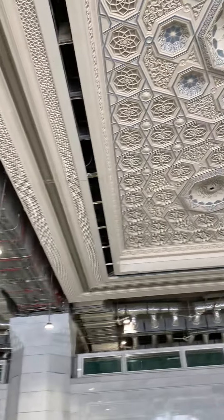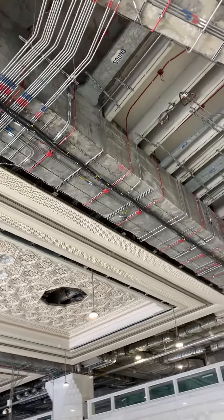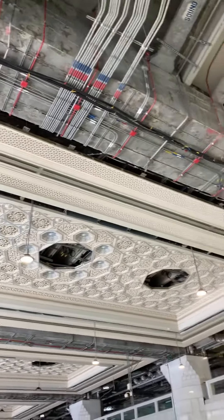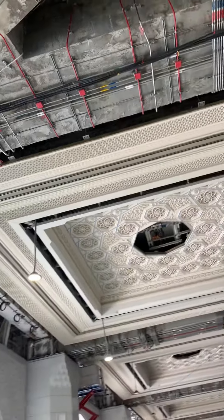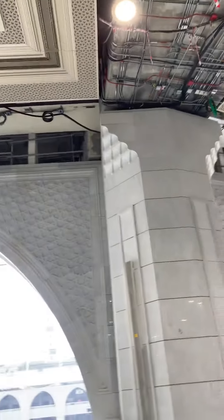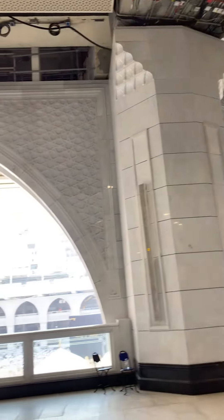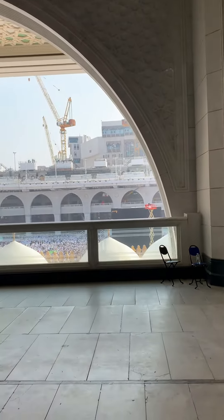The ceiling work is ongoing. After the inspection, I heard that Bin Laden Group is working here, but the quality of work is very good. Now I will show you — this is all the natural stone installation, and now you can see the holy Kaaba.